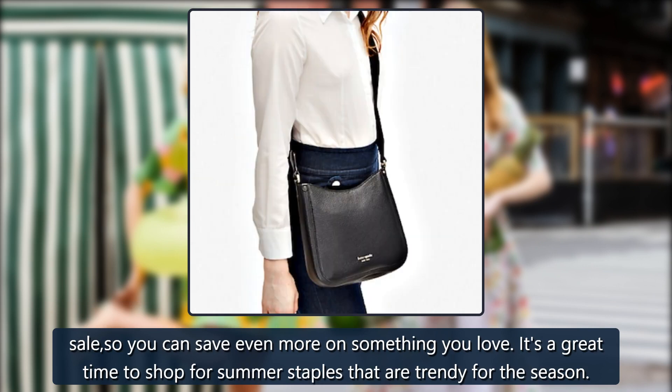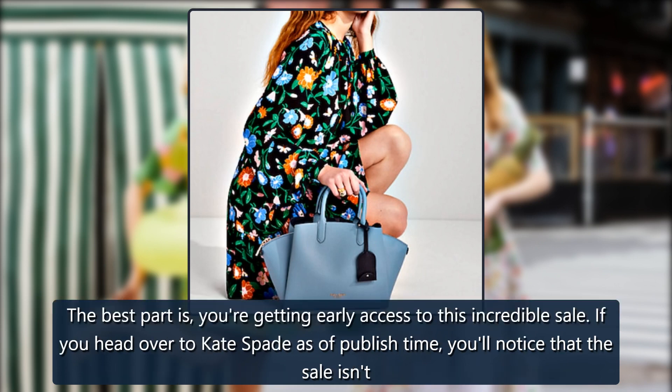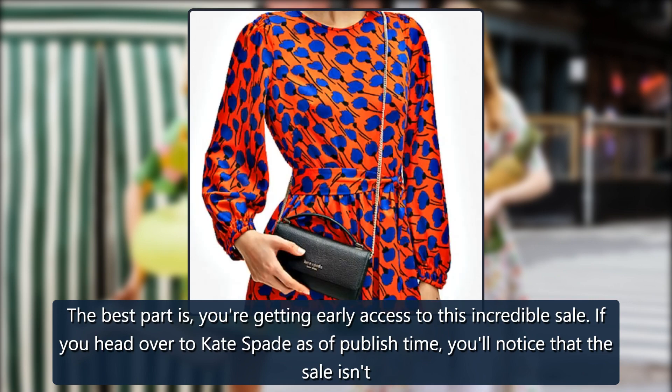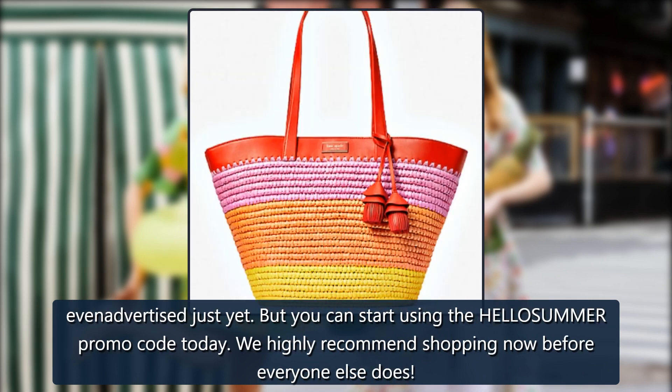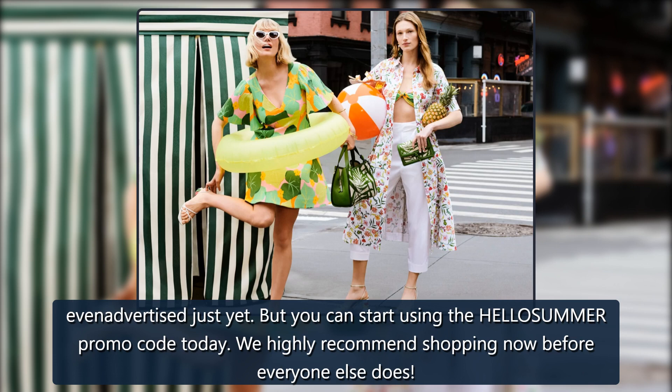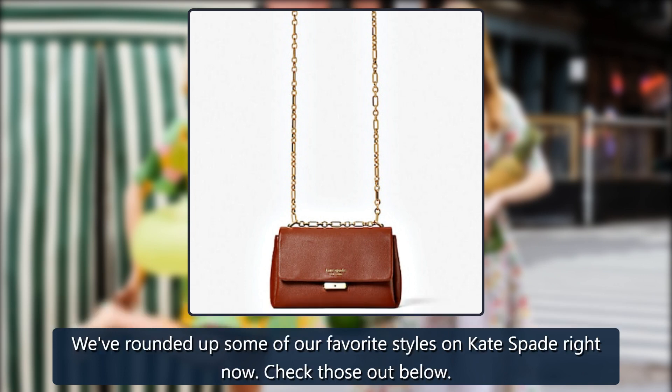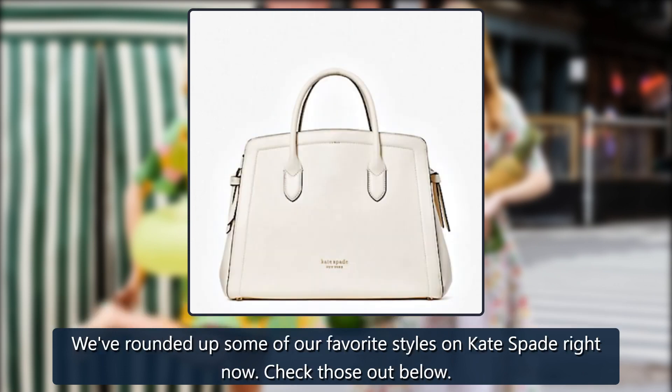It's a great time to shop for summer staples that are trendy for the season. The best part is you're getting early access to this incredible sale. If you head over to Kate Spade as of publish time, you'll notice that the sale isn't even advertised just yet, but you can start using the HELLOSUMMER promo code today. We highly recommend shopping now before everyone else does. We've rounded up some of our favorite styles on Kate Spade right now — check those out below.